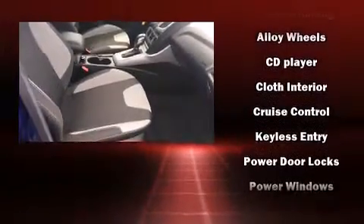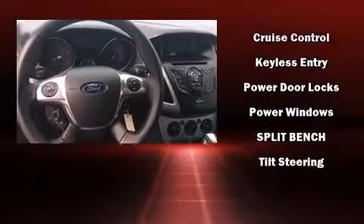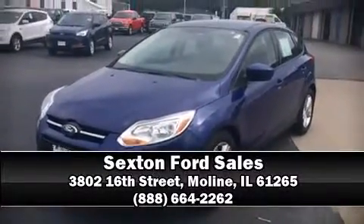Ford also prioritized safety and security by including dual front impact airbags, front and side impact airbags, traction control, brake assist, a panic alarm, and ABS brakes. Stop by our dealership or give us a call for more information.